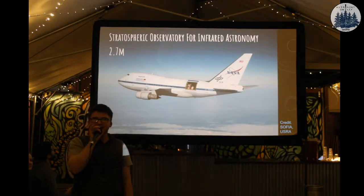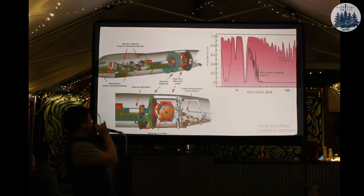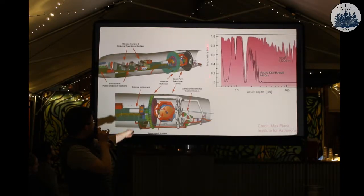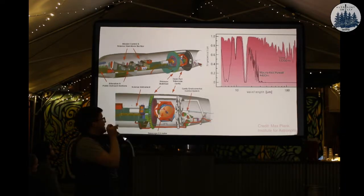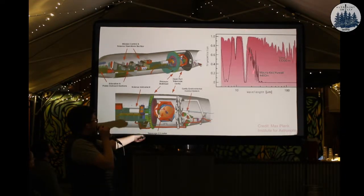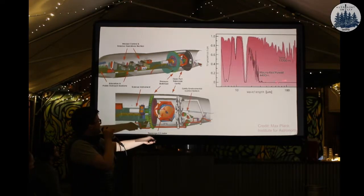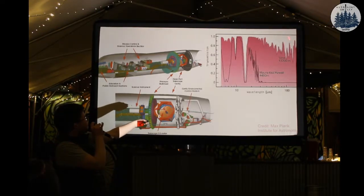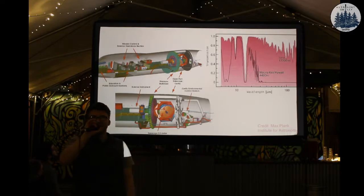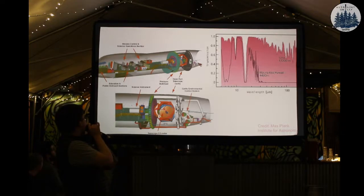Why would we do that? That seems like a lot of work. So, Hawaii, Mauna Kea - we're looking at different colors and how much light we can see, because the atmosphere is a problem. From Mauna Kea we can see visible light, but everything else - not so good. SOFIA goes above the atmosphere so that we can see infrared light, beyond red. Which is brilliant.